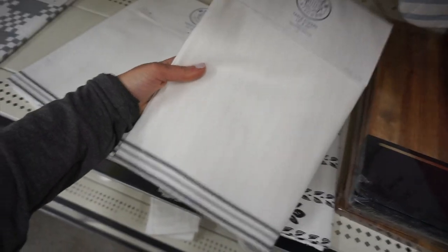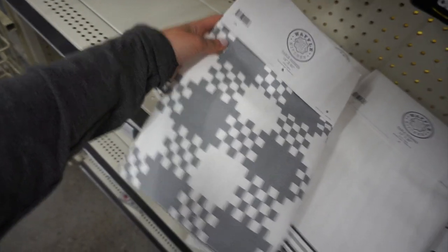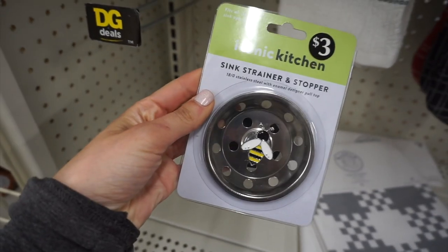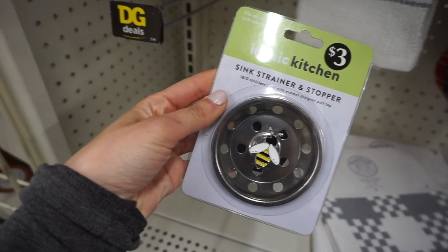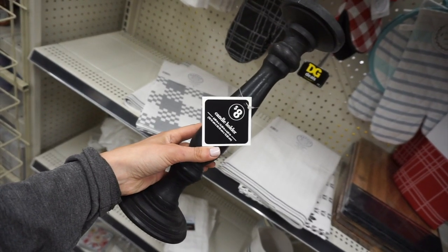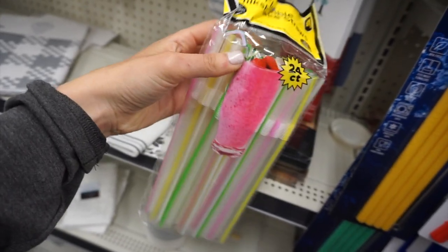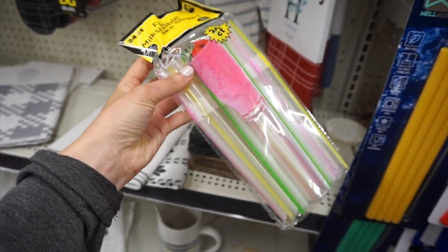They had some cute little table runners in case you're interested — hopefully one day I'll have a dining room table! They also had this adorable kitchen sink strainer with a little bee on it, some candle holders — an eight-dollar one and taller ones for ten dollars. I also really liked these little milkshake straws; I thought they'd be good for smoothies.